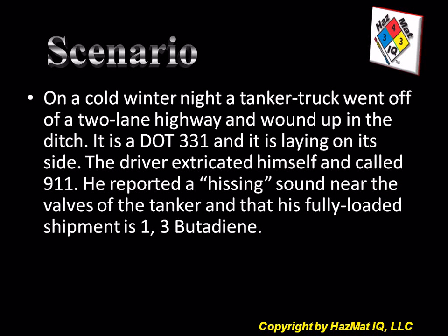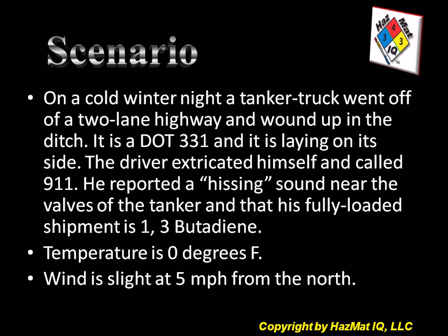He reported a hissing sound near the valves of the tanker and that his fully loaded shipment is 1,3-butadiene. The weather today is 0 degrees Fahrenheit and the wind is slight at 5 miles per hour from the north.